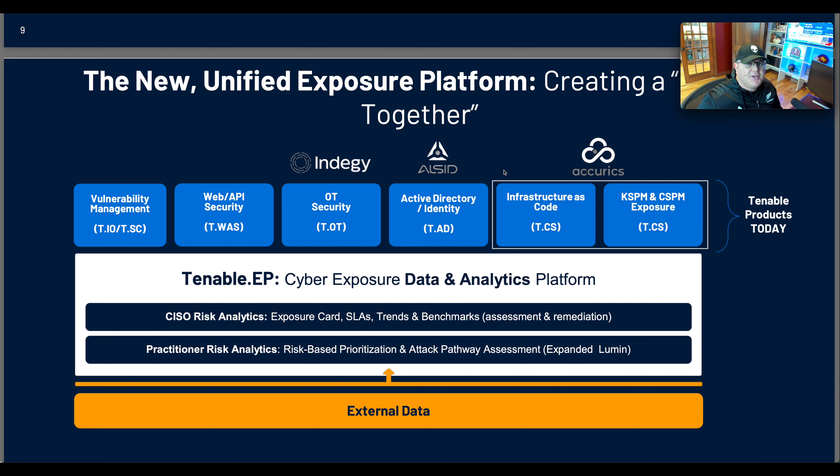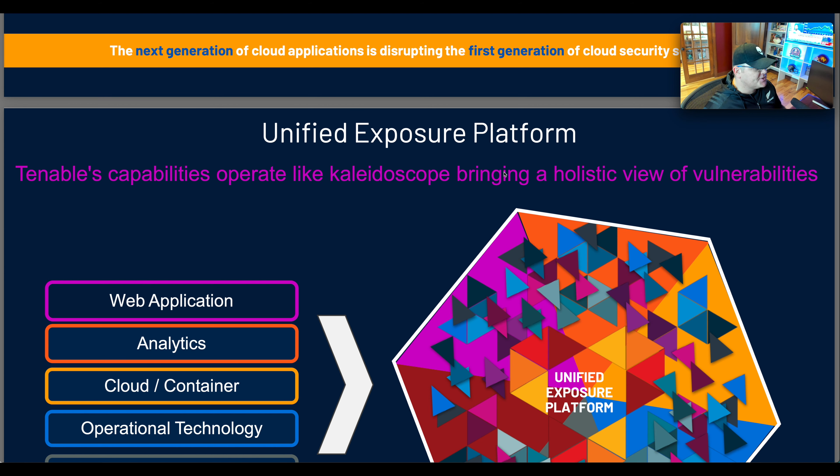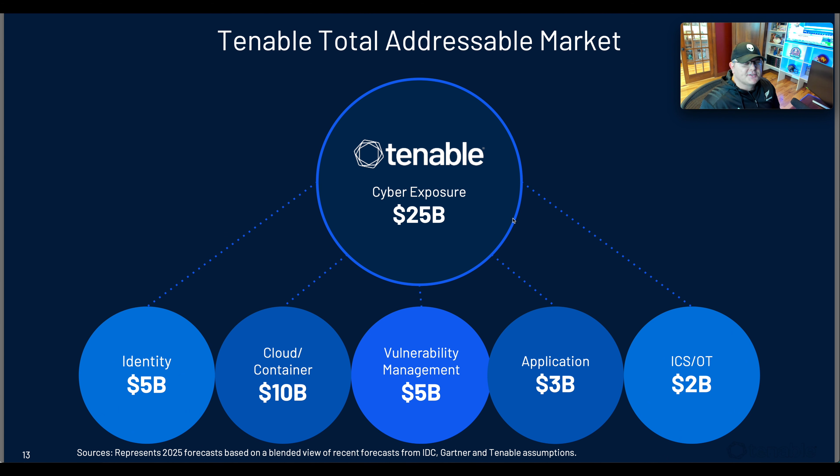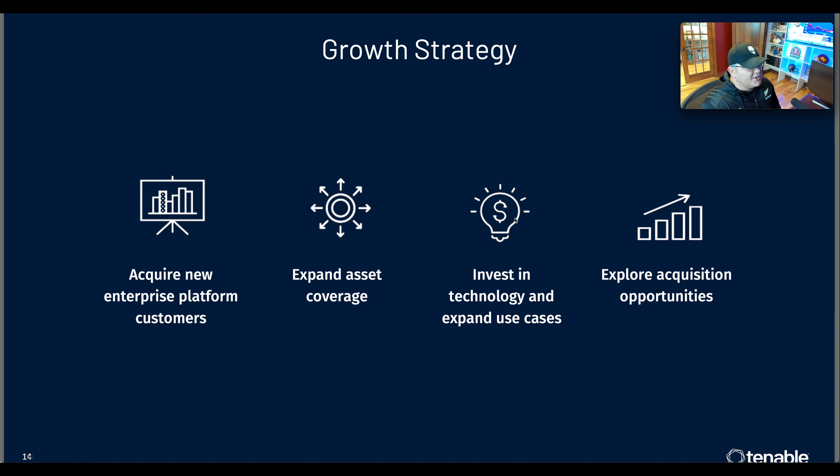Tenable has a full cyber exposure data analytics platform. They've made some acquisitions and now cover vulnerability management, web and API security, OT security, active directory identity, infrastructure as code, and cloud security posture management. To break it down simply: it's software as a service — you pay a fee depending on how many assets you want to protect. They have different products covering different pieces of the business. You can compare yourself to peers, see where the most risk is, and proactively fix it before it's too late.